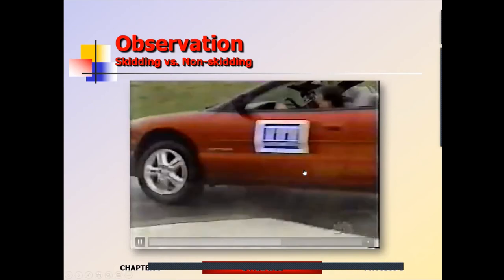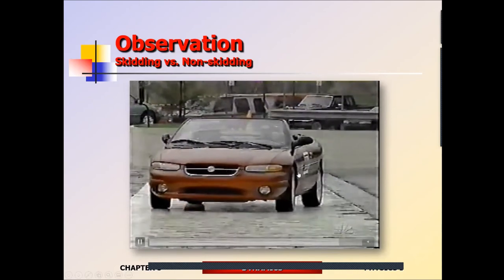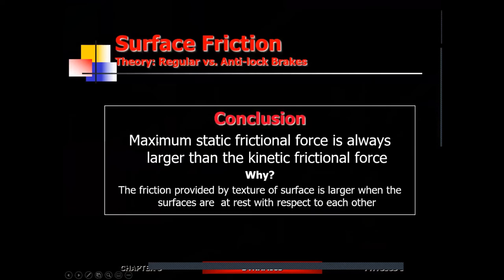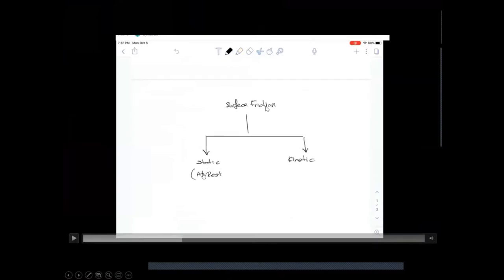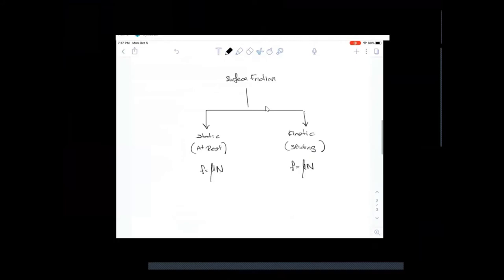Now that we understand the nature of friction, why does the interrupted friction generated by an ABS system produce more friction than sliding or continuous friction? The reason is that there are two types of frictional motion: one is called static friction and the other is called kinetic friction. Static friction occurs when the surfaces in contact are at rest relative to each other; sliding or kinetic friction occurs when one surface is sliding over the other.